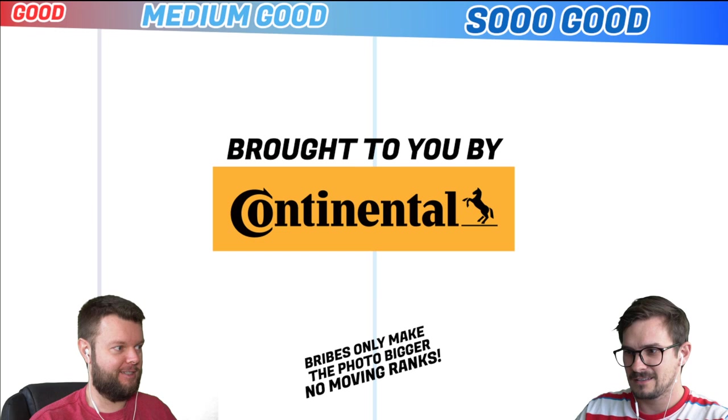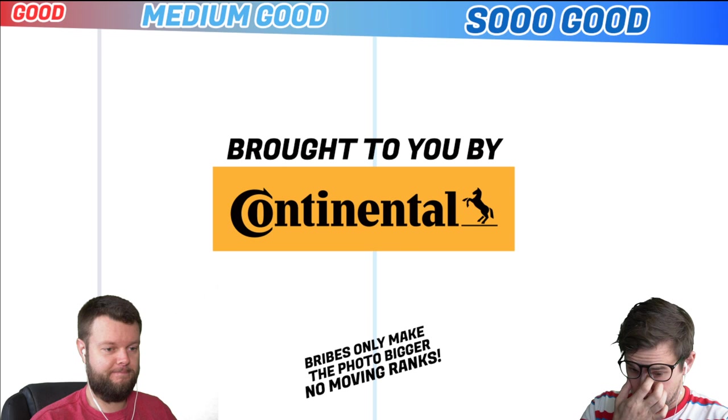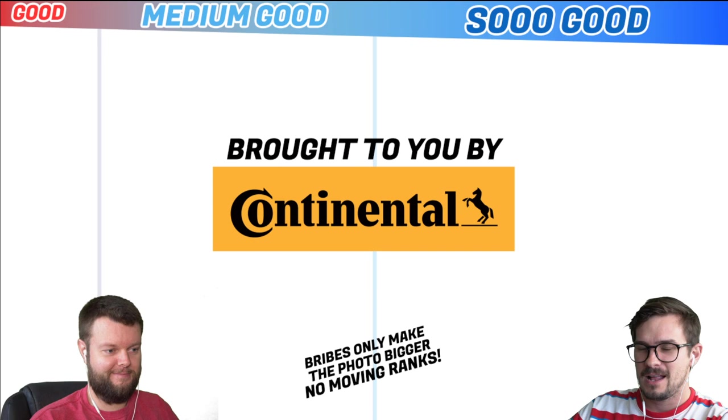Let's make sure it's actually going on something. I see it live on my screen. Oh yeah, just got an ad. Hello, everybody. Welcome to the stream. We are going to rip through 200 cars relatively quick because this does take its time. Bribes will only make the photo bigger — they will not move the ranking. That's our new rule for this video.